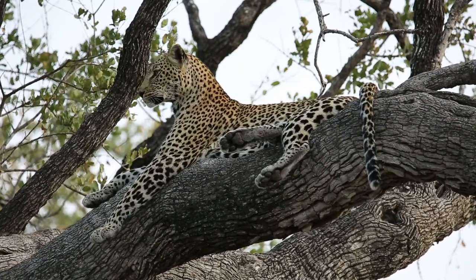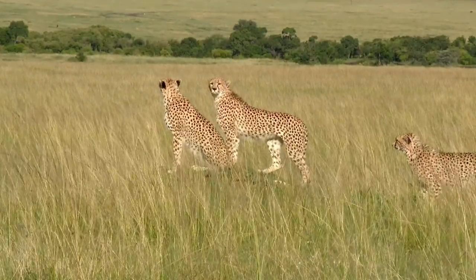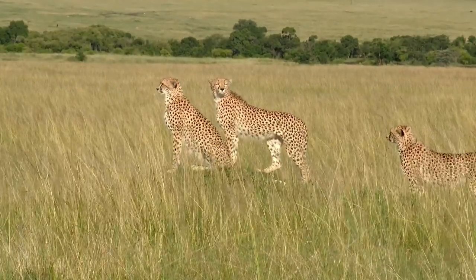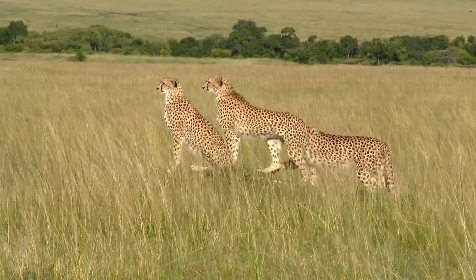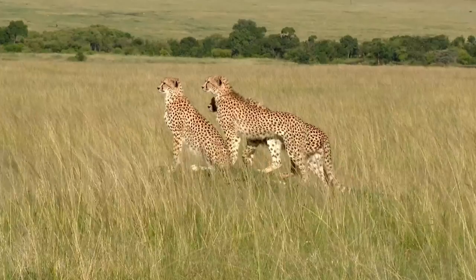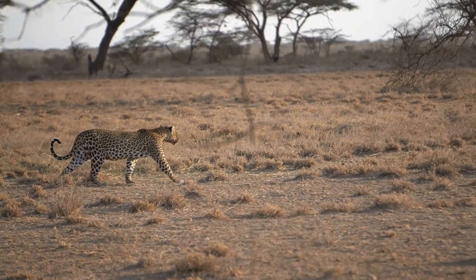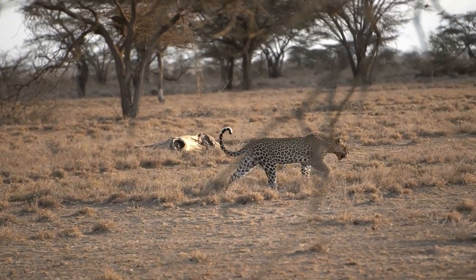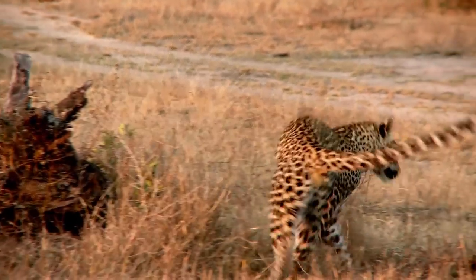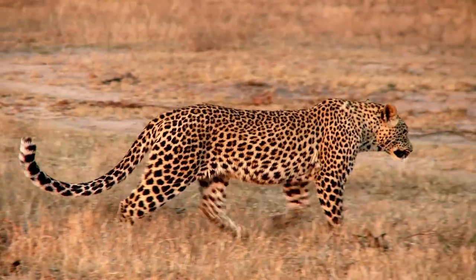Both cheetahs and leopards exhibit solitary behavior, but there are some differences in their social structures. Cheetahs are more inclined to form small groups, especially siblings that stay together for some time after leaving their mother. These sibling groups, known as coalitions, provide mutual support and help during hunts. However, adult cheetahs generally prefer to hunt and roam alone. Leopards, on the other hand, are highly territorial and generally avoid each other except during mating season or when a female is raising her cubs. A single leopard typically requires a large territory to find sufficient prey, and they mark their territories using scent markings and vocalizations to ward off potential intruders.